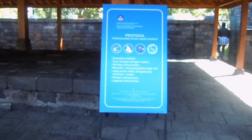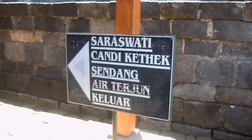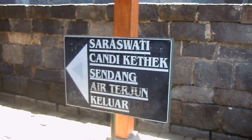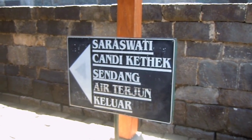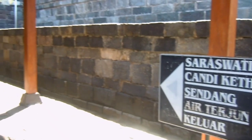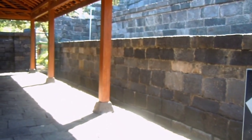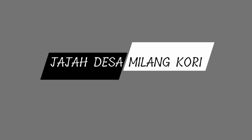Sungguh menarik membahas tentang sejarah peninggalan nenek moyang kita. Oleh karena itu, marilah kita dukung upaya pemerintah untuk tetap mempertahankan tradisi pada situs-situs peninggalan leluhur, dengan cara: kunjungi, lindungi, lestarikan. Salam Budaya.